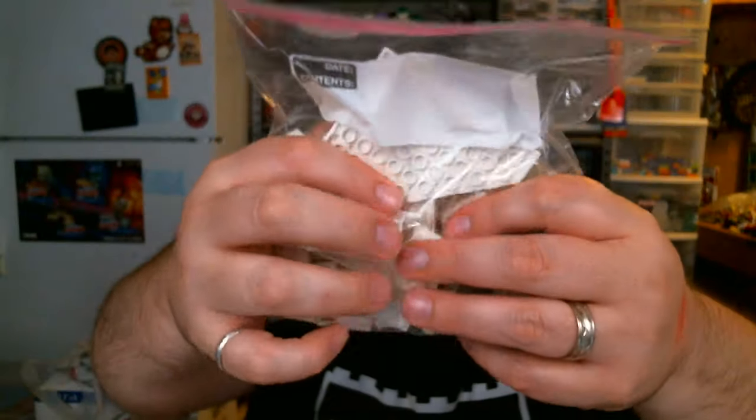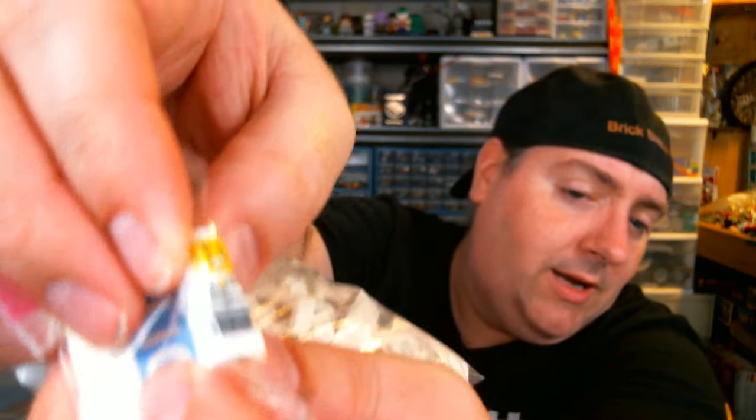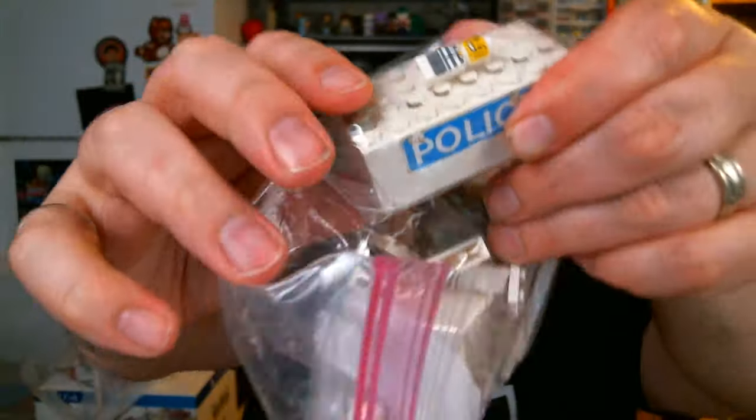I also got this bag right here for $2. The whole reason I snagged this one right away is it's got the old classic police panel — I already have quite a few of those. But there's also a little micro guy, like a prisoner. And underneath the micro guy, there's a police battery box for the old light bricks — I just need the light brick to snap on top. And there was actually a second battery box in there too! I don't know if they work or not, but for $2, that's pretty good. I'm always the one for random parts.